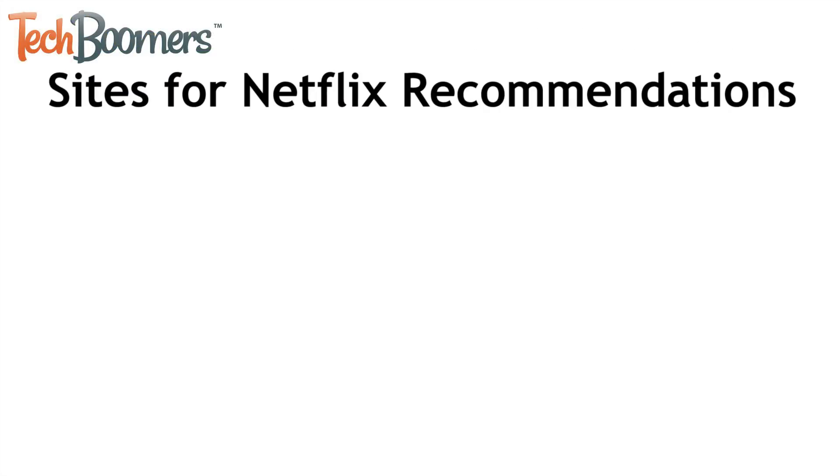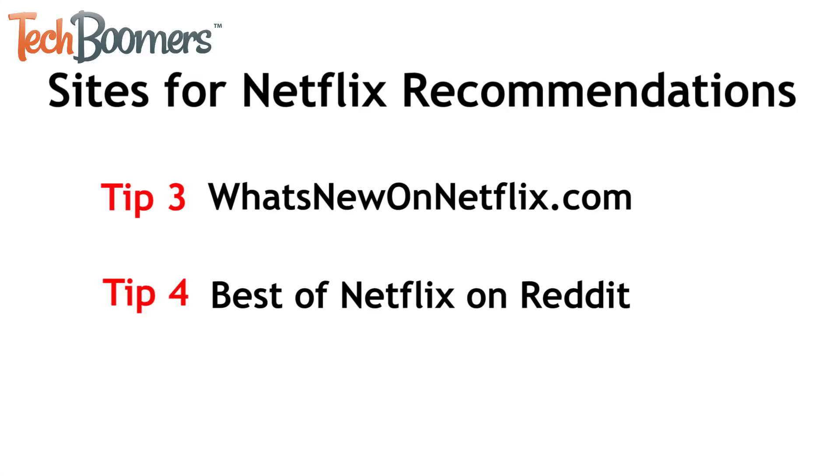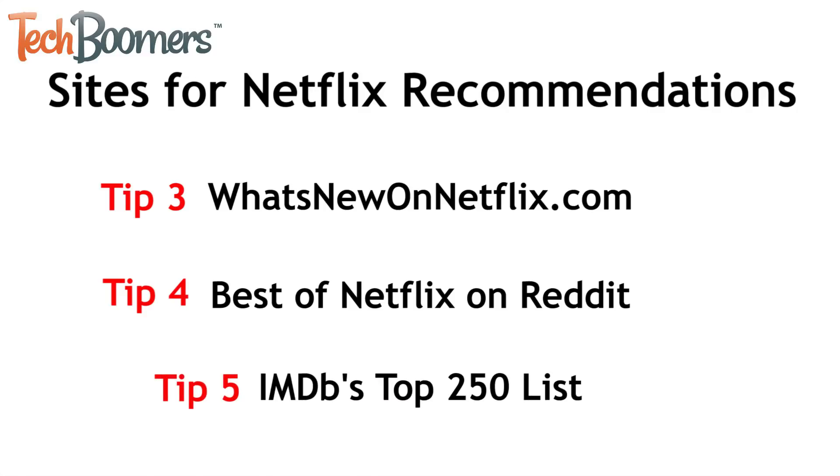A few other sites where you can find recommendations of things to watch on Netflix are WhatsNewOnNetflix.com, the Best of Netflix Reddit page, and IMDB's Top 250 list. Links for these pages will be listed in the description box below.